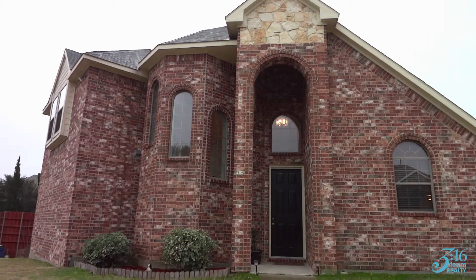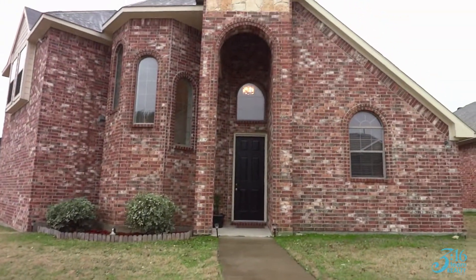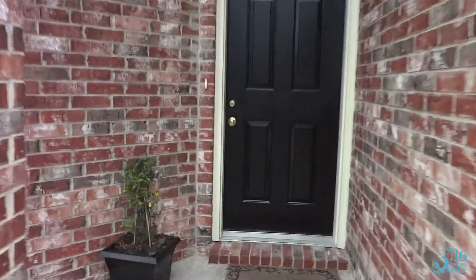So this is the beautiful home. It's got a very big front yard and tall eight-foot door, and let's head on inside to see what this house has to offer.